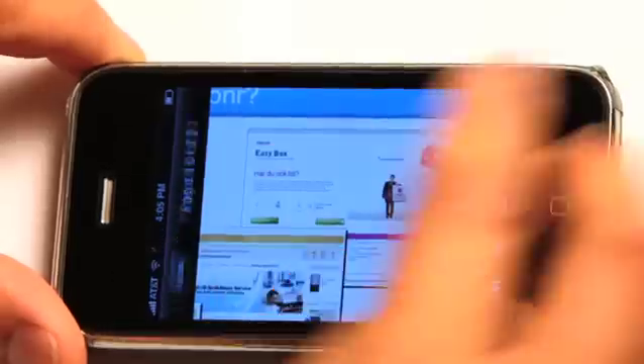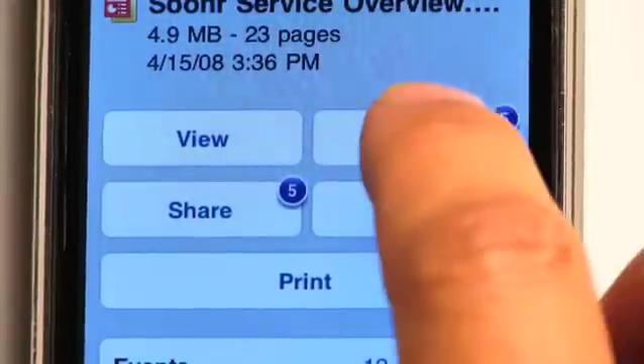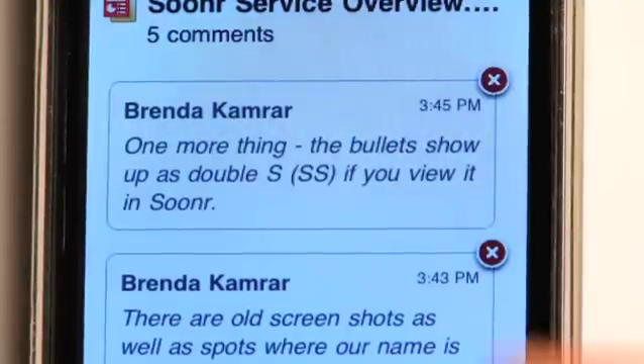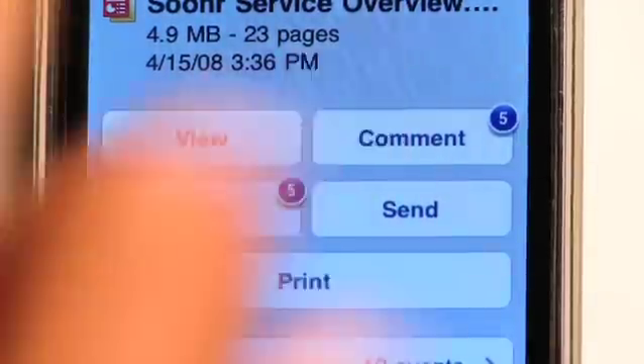To take action on this presentation, tap the action menu and turn it back. Here I can see that it's quite a big document, 23 pages long, and there's quite a few comments. I click on the comment button, I can see what my coworkers have said about this particular file. I can even send comments back if I want. I can even share, send, or even print from my phone.